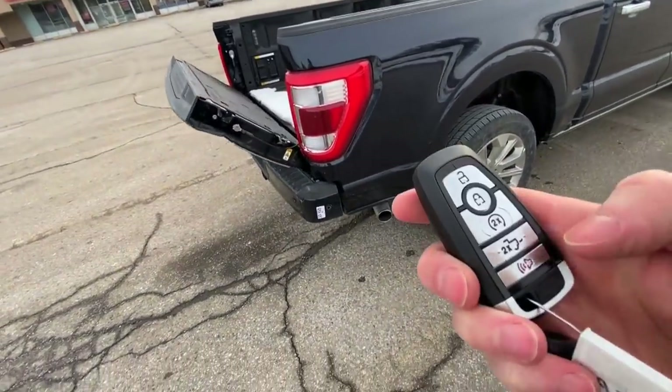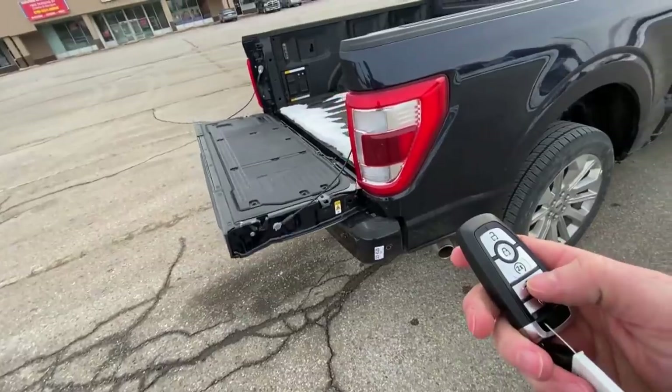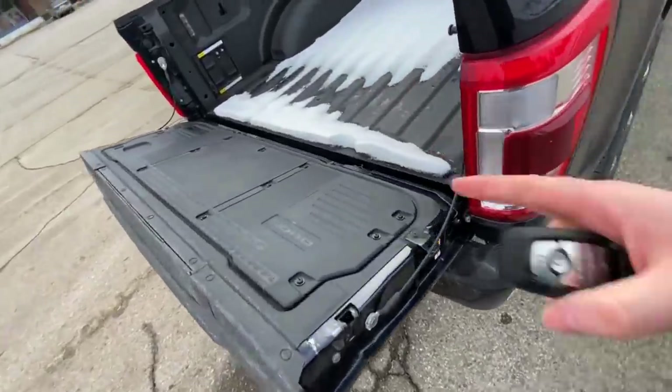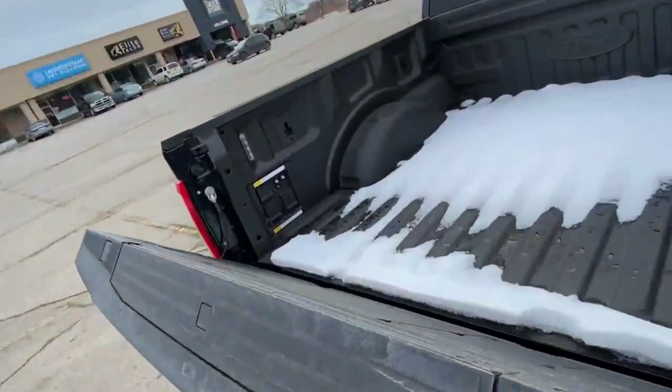It comes down automatically, and the best part is it also goes up. It's got the workbench on the back, all your power outlets over there.